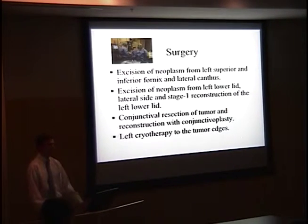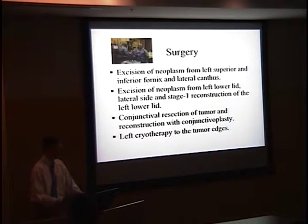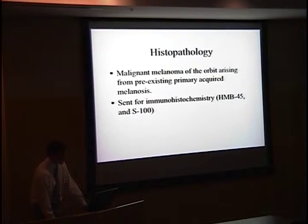Surgery was performed: excision of all neoplasms in the fornix, superiorly and inferiorly. There was removal of the lesion on the lid with a stage 1 reconstruction. The conjunctival tumor inferonasally was removed with conjunctivoplasty, and cryotherapy was done around the tumor edges. Histopathology came back as malignant melanoma of the orbit arising from a preexisting primary acquired melanosis.